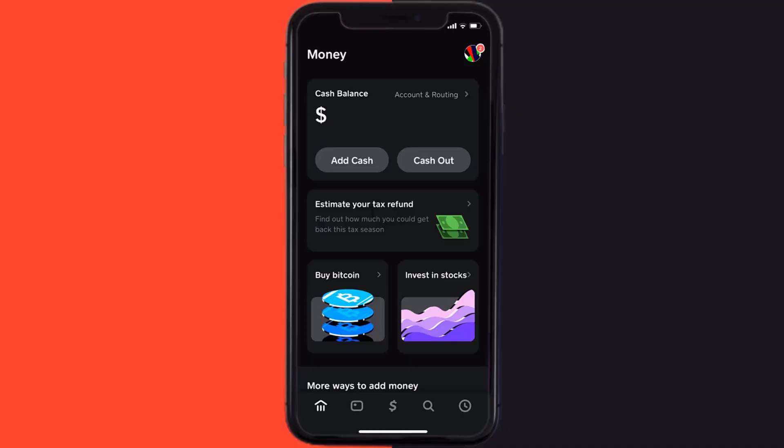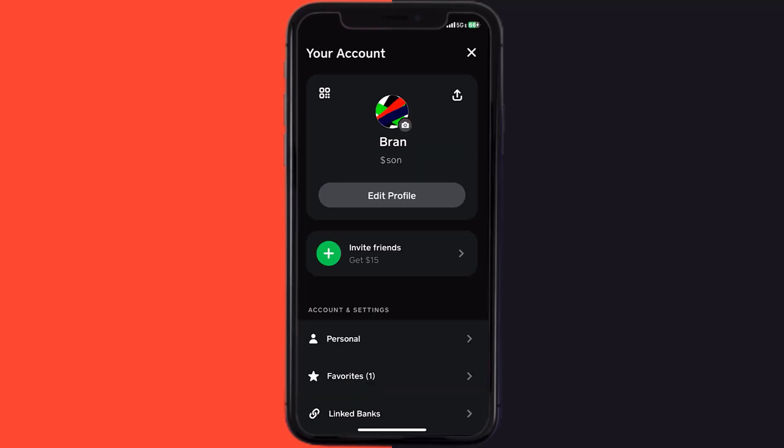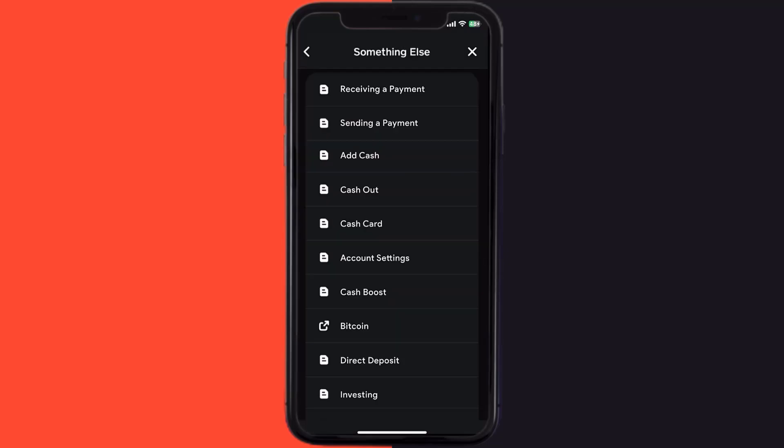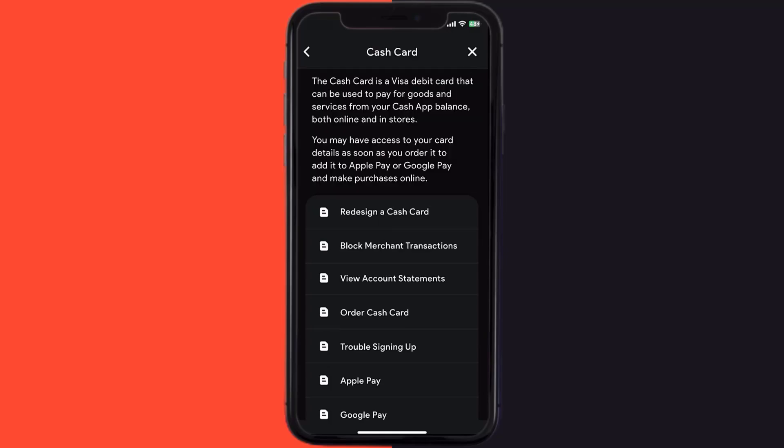First of all, open up Cash App on your device and then tap on the profile icon in the top right corner. From here you need to scroll down and tap on Support. Once you're on this screen, tap on 'Something Else,' then scroll down and tap on 'Cash Card.'